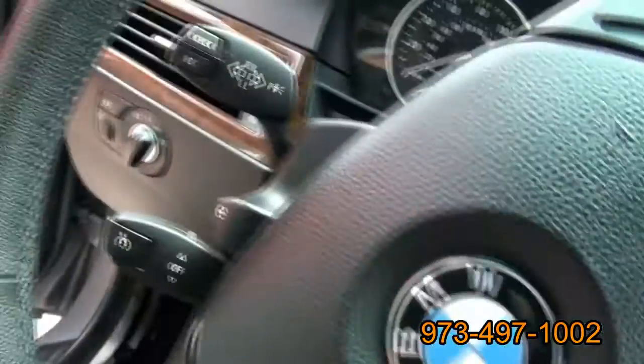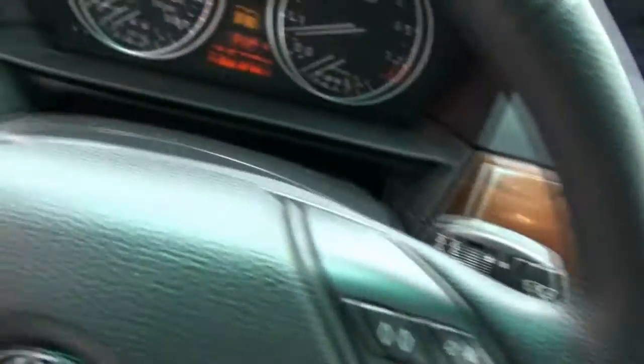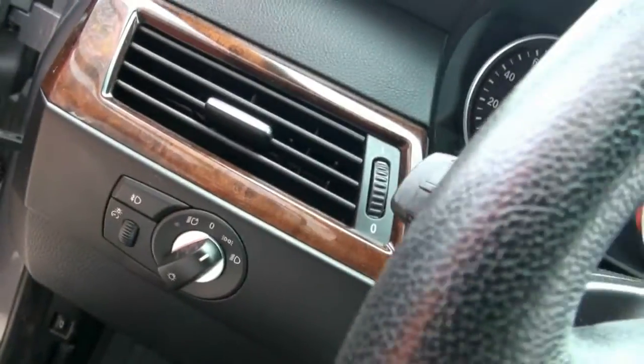Automatic wipers. Electric steering wheel. Start button, stop. Automatic lights. And there's another button there for the trunk — I don't know why they have the two there.